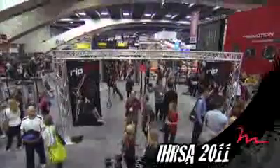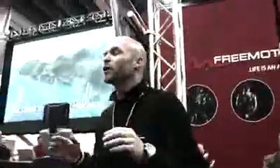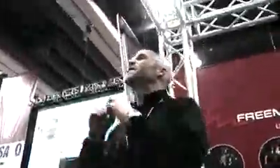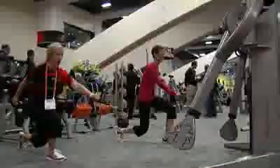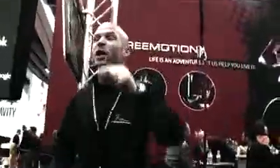Hey, I'm Jeremy Strom, Director of Education for Free Motion Fitness, and we're here at URSA 2011. Thirty years of URSA, we've been here for ten, and this is the biggest show we've ever had. We've got iFit Live with Google Maps, we've got Incline Training, we've got RIP 60, we've got MC Squared across the board. Anything you need for your facility, it's here for the next two days.